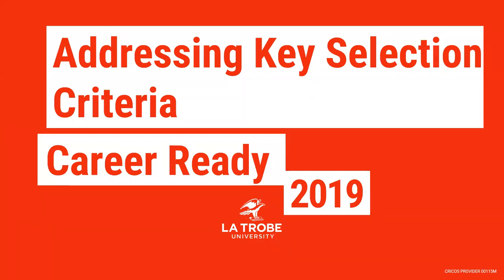Welcome to this career-ready webinar on addressing key selection criteria. Key selection criteria are a key component of many job applications but are often perceived as quite challenging to prepare. This workshop will cover some of the types of key selection criteria questions together with an outline of the STAR model to guide you in developing your responses using evidence and specific examples.